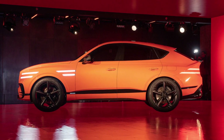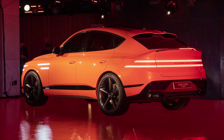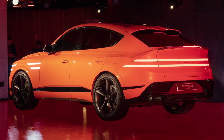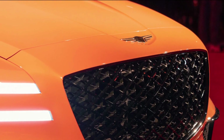This year, however, Genesis is following its past production car previews — like the New York Concept sport sedan in 2016 and the GV80 Concept in 2017 — with a taste of something similarly production-ready: the GV80 Coupe Concept.